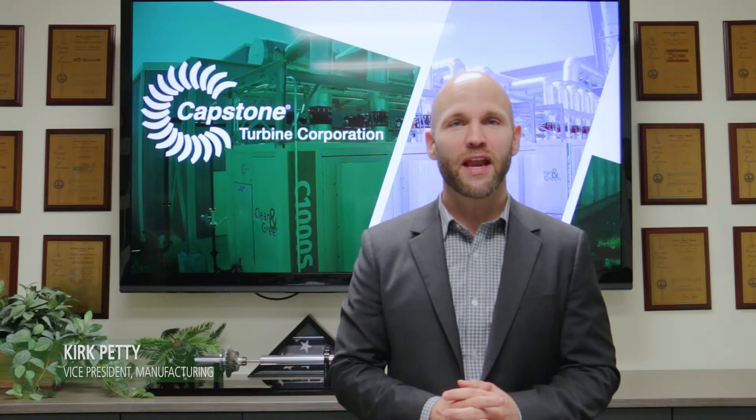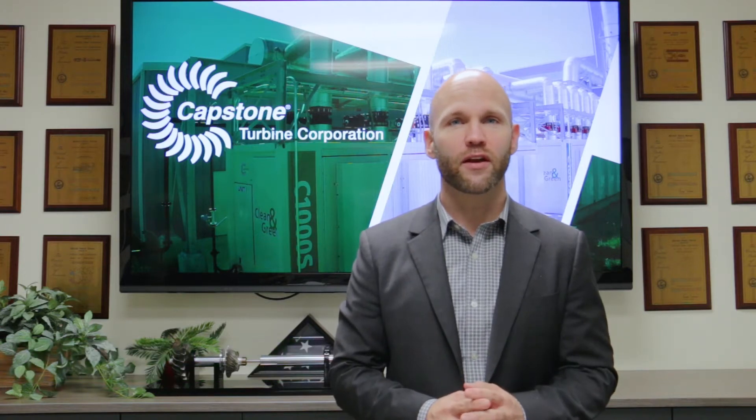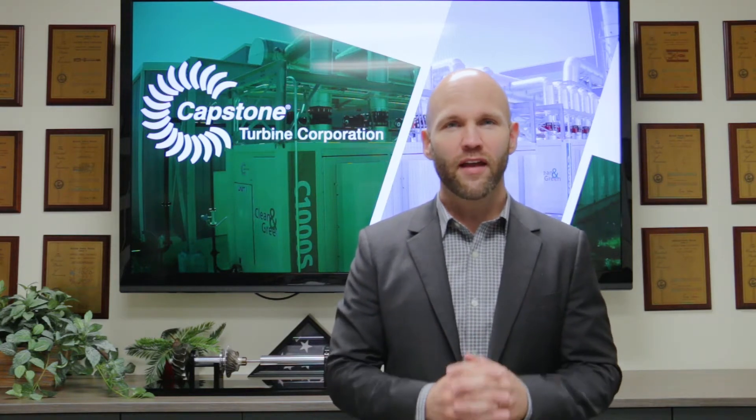Hello everyone and welcome to Capstone Turbine Corporation. My name is Kirk Petty and I'm the Vice President of Manufacturing. For those that may not know us, Capstone Turbine is the manufacturer of clean and green, small footprint, portable, plug-and-play power solutions that are making a difference in the battle against climate change. In our last video, we demonstrated how Capstone is able to address variations in customer demand for products based on the specific need for their application.